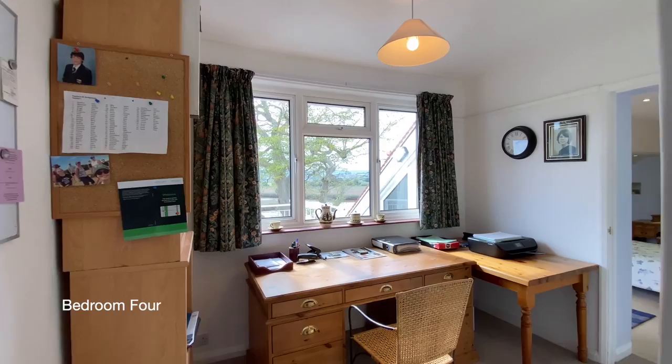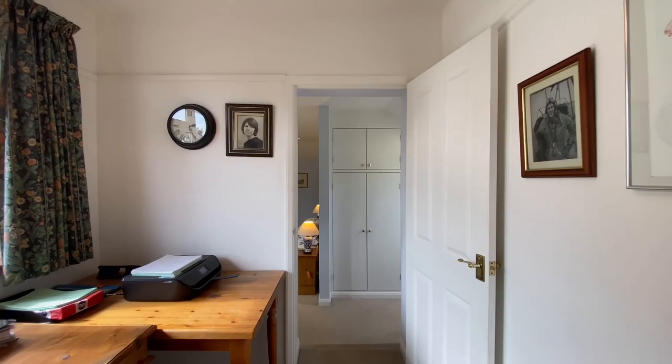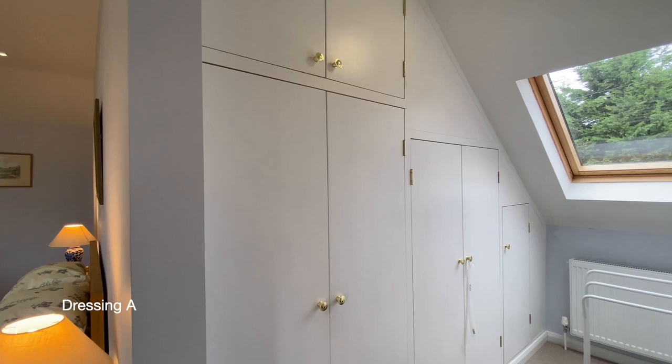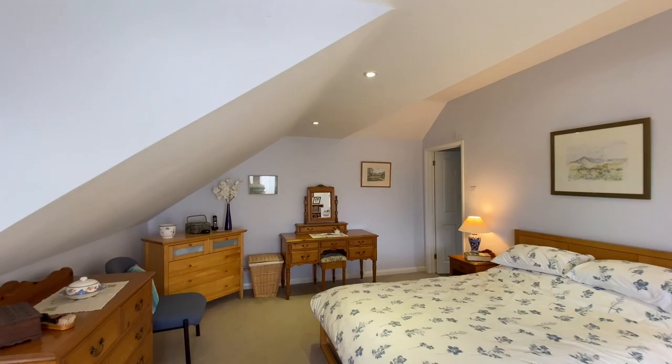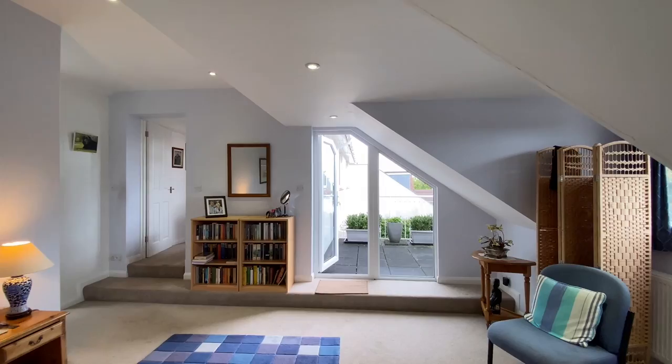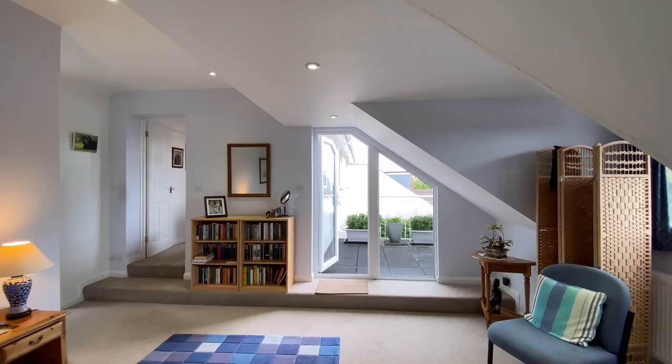The door to our left leads through to bedroom four, which provides access to the impressive master bedroom suite with a dressing area and a generous ensuite shower room. A particular feature is the balcony which leads off the master bedroom and provides lovely views of the estuary.